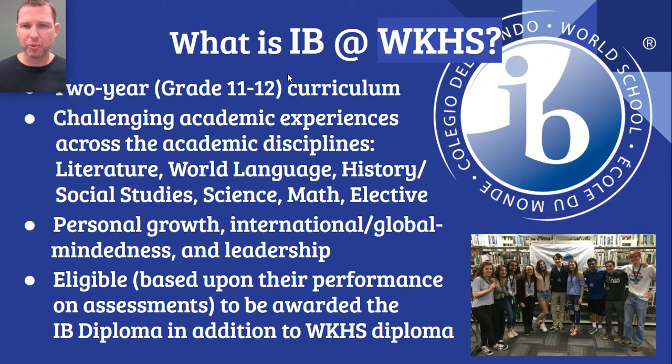So what is the IB Diploma Program at Worthington-Kilbourne? It's a two-year curriculum that is typically delivered in grades 11 and 12, and it offers challenging academic experiences across the academic disciplines. An important thing to answer right now is the question of whether a student can complete the full IB Diploma Program and also take courses outside the program. The answer is yes.